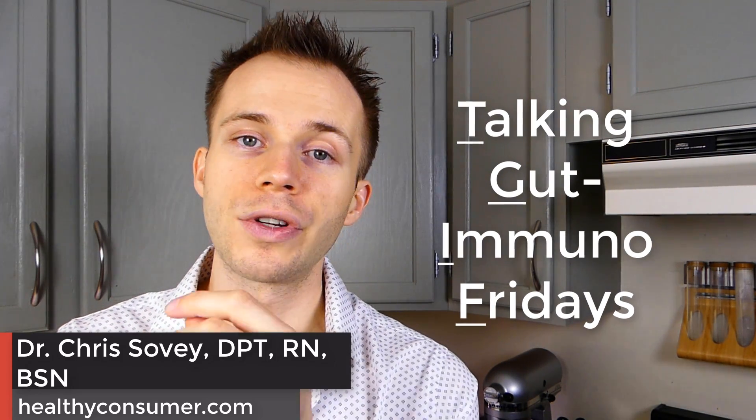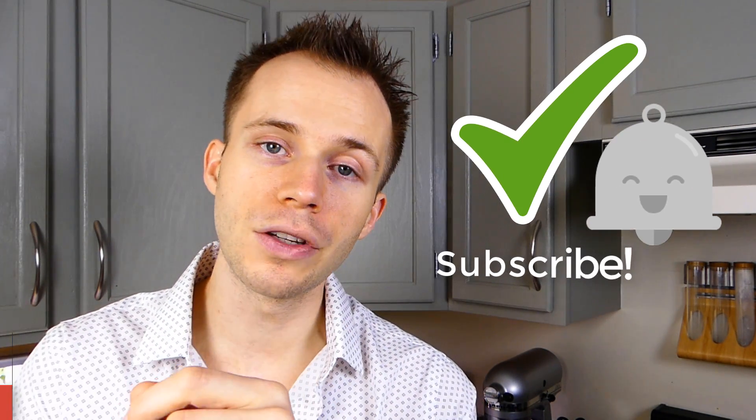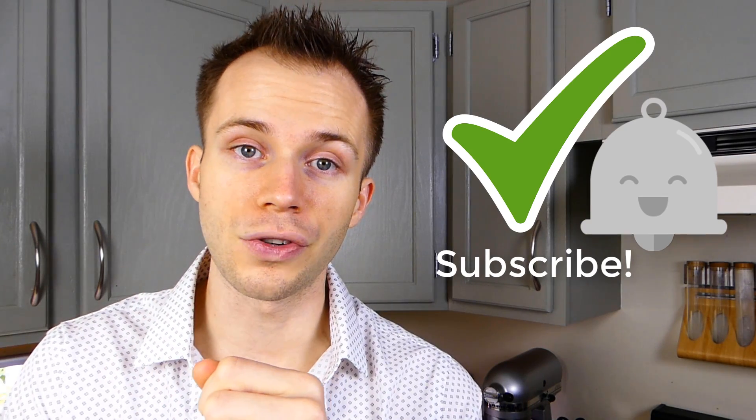How's it going, guys? This is Chris, and welcome back to another episode of TGIF — Talking Gut Immuno Fridays — where we talk about gut health and improving the immune system through lifestyle choices.